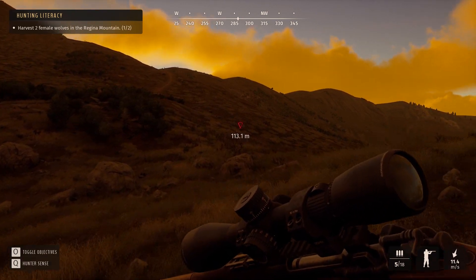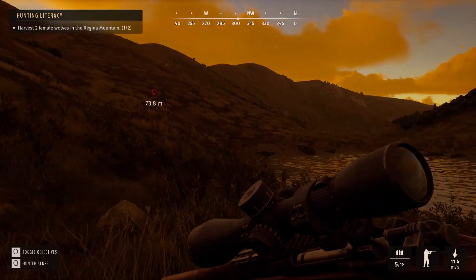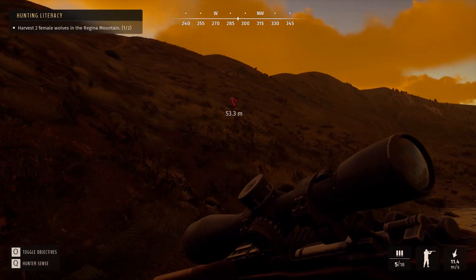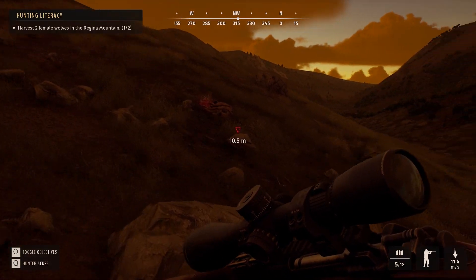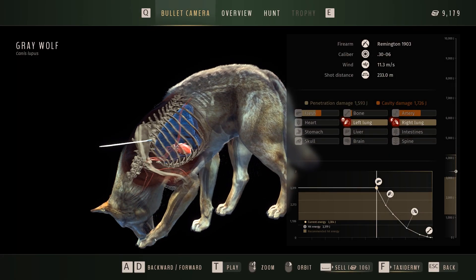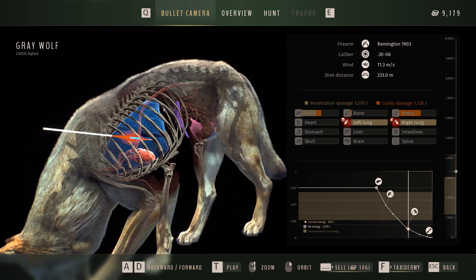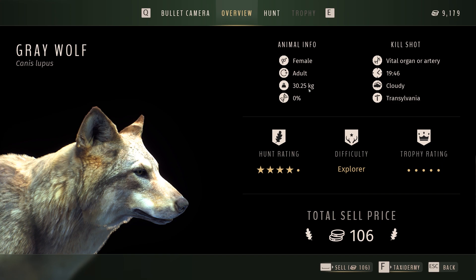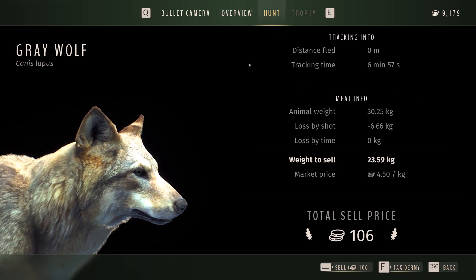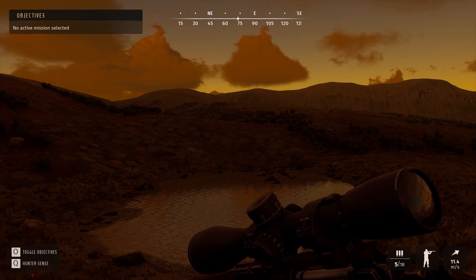That should be the objective done — I wonder what I'm going to do next. I hope in the future they add more missions and objectives because people really seem to like doing them. I've enjoyed all of them — not one I've done where there was no enjoyment. Some have had a real good challenge, just enough not to get frustrated. Left lung, right lung — Remington 1903, great rifle. Adult female, 30 kilos. Sell that and the objective should be done.